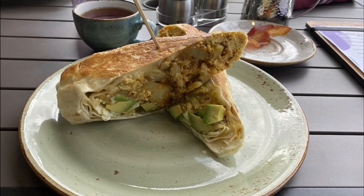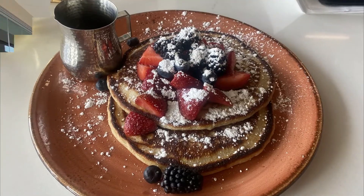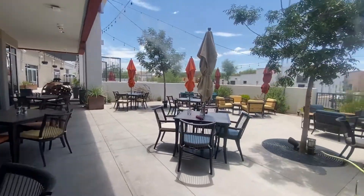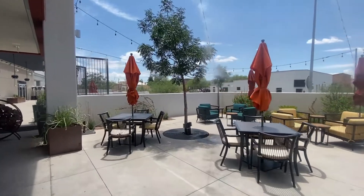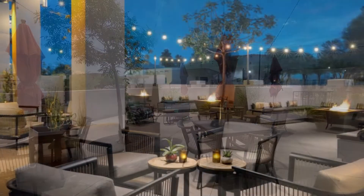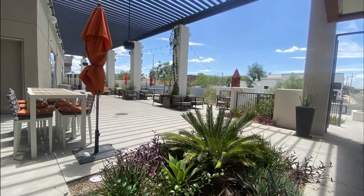I had a breakfast burrito the first morning and pancakes the second morning. I also wanted to mention they have a great patio with gas-lit fire pits and lots of couches, and they did a great use of space here on the patio.